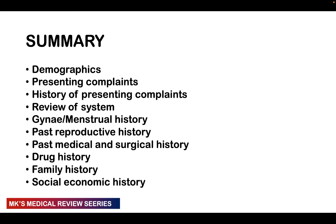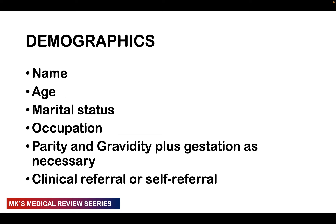Before beginning any history taking, there are preliminaries to address. First, ensure privacy and confidentiality — don't take the history in an open public area. Ask the patient if she's comfortable with everyone present; if not, ask those people to leave. Second, greet the patient and introduce yourself, state your role, and gain consent — ask if it's okay to proceed with taking the history.